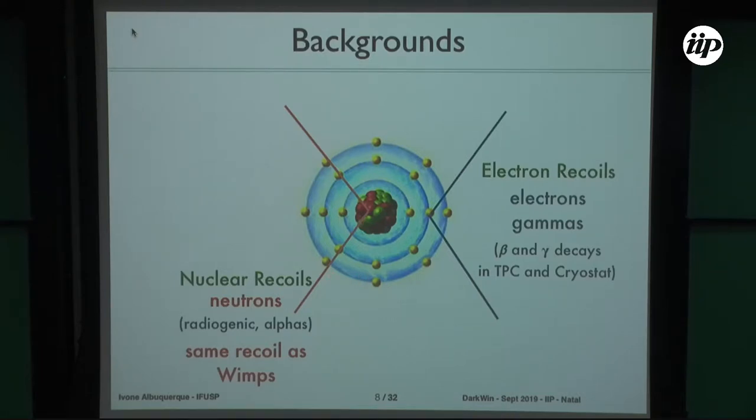So far, experiments would say they expect one neutron collision over the entire data-taking period. If you had one event, it would be compatible with background. All efforts are aimed at building a detector where you would not expect any neutrons to enter.